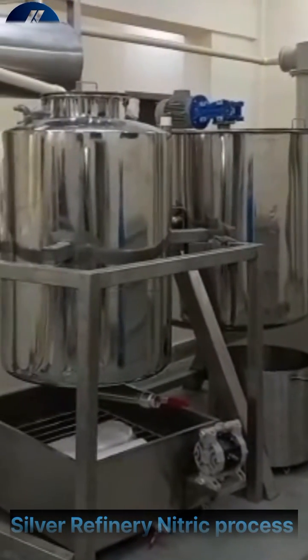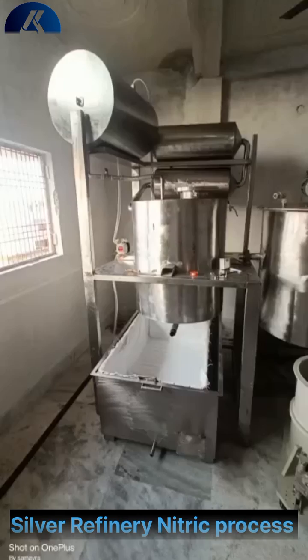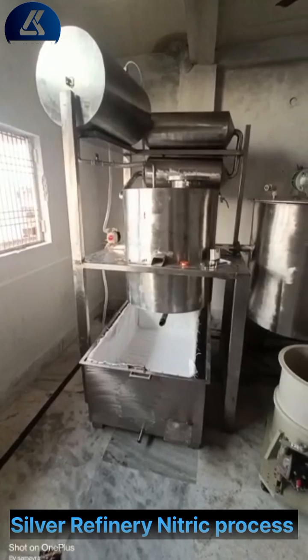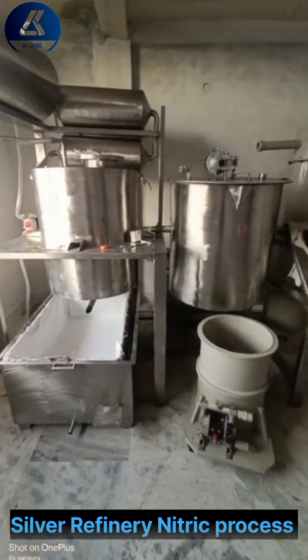This silver refinery machine is made of sturdy stainless steel material and is anti-corrosive. It is efficient to refine silver to 99.95% and beyond. Gold and copper content in the silver can be recovered without any loss of metal.